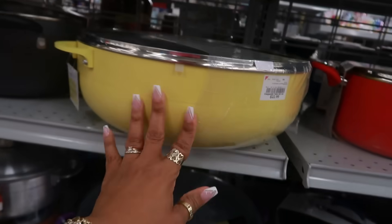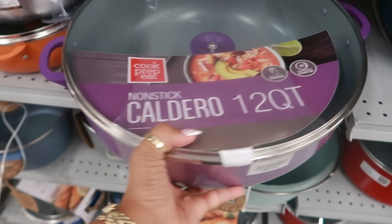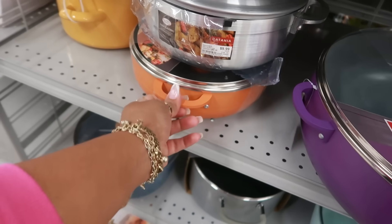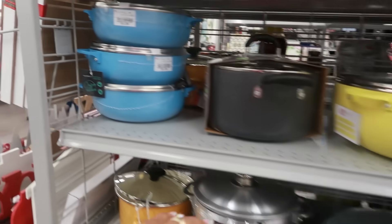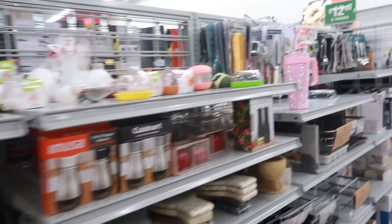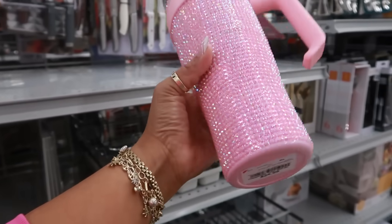They have a purple one too — tempered glass lid, soft touch handles. They have a few different ones — a smaller one in orange and several pretty colors you could pull out in the summertime. The smaller one is $12. And look at this all blinged out in pink — it's really nice, $25.